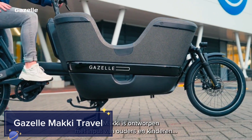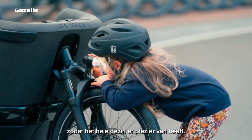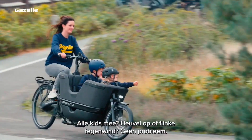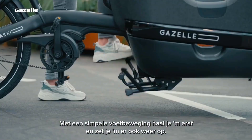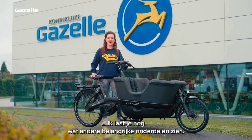Gazelle Maki Travel. Designed for family adventures, the Gazelle Maki Travel is a robust electric cargo bike that features a spacious front box capable of comfortably seating up to three children. This innovative bike makes school runs, shopping trips, and family outings a breeze. With a powerful Bosch motor and a long-lasting battery, the Gazelle Maki Travel offers smooth rides even on hilly terrains.